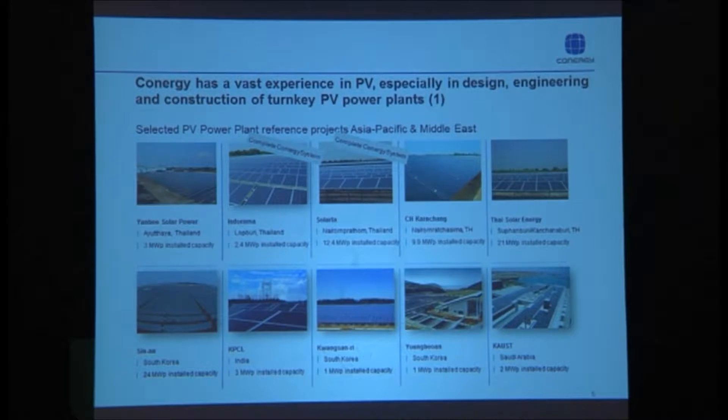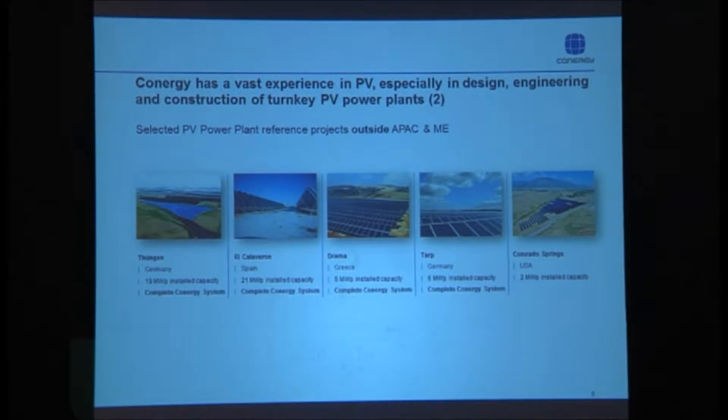This is a sample of the projects we've built in the region. The top row shows projects built in Thailand, all of which have been commissioned and are connected to the grid. In addition, we are working on five more sites in Thailand totaling 50 megawatts, and also a project in the Philippines. Conergy is a specialist in building large-scale solar systems, both ground-mounted and rooftop systems.